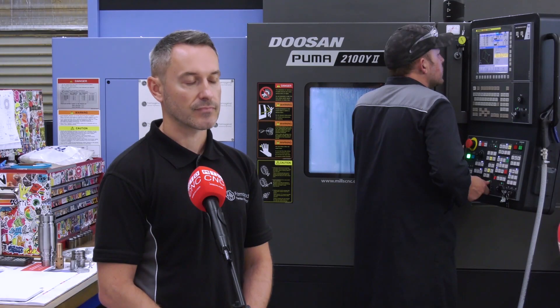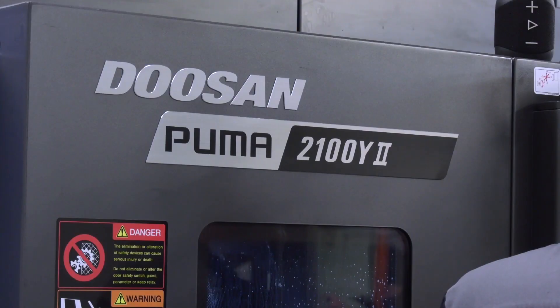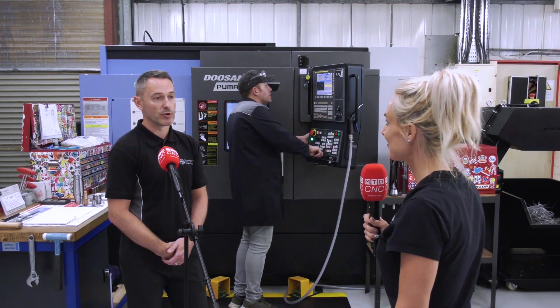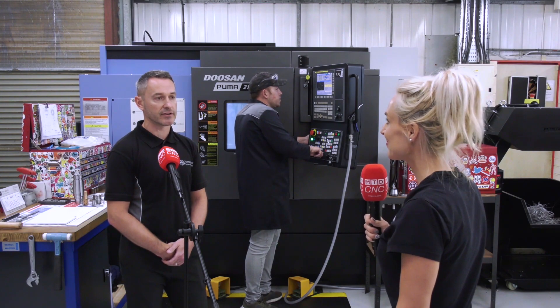Brilliant, well I wish you the very best of luck with it. Any future plans? Who knows — I think we'll sort of consolidate for the moment and see what happens in the back end of COVID, but all the books are healthy and long may it continue.